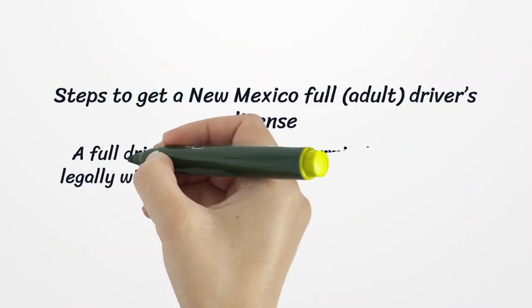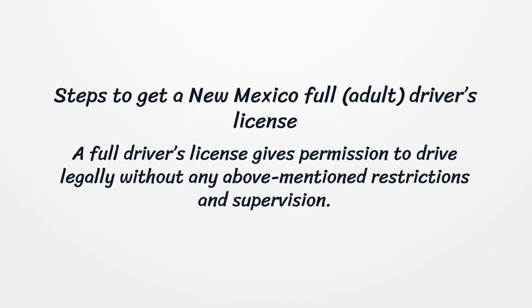Steps to get a New Mexico full adult driver's license. A full driver's license gives permission to drive legally without any of the above-mentioned restrictions and supervision.